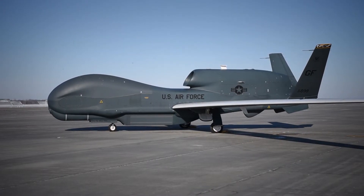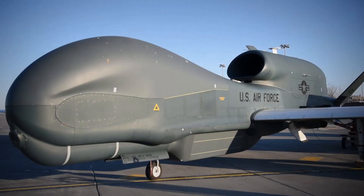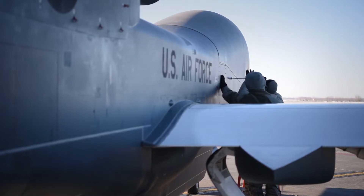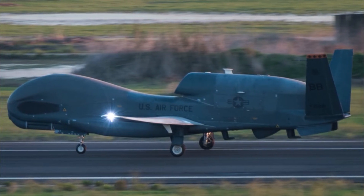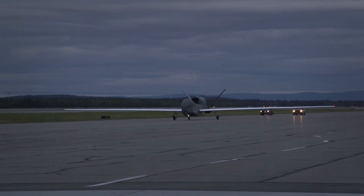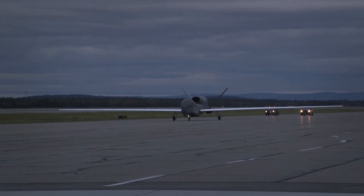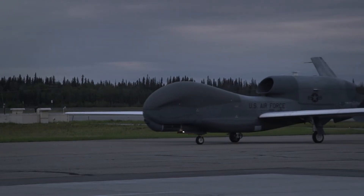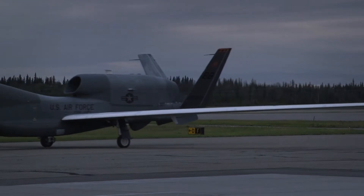Global Hawk began as an advanced concept technology demonstration in 1995. The system was determined to have military utility and provide warfighters with an evolutionary high-altitude, long-endurance ISR capability. The Global Hawk has been deployed operationally to support overseas contingency operations since November 2001. In the RQ-4 name, the R is the Department of Defense designation for reconnaissance and Q means unmanned aircraft system. The 4 refers to the series of purpose-built remotely piloted aircraft systems. The E in EQ-4 delineates the communication configuration of the BACN-equipped aircraft.